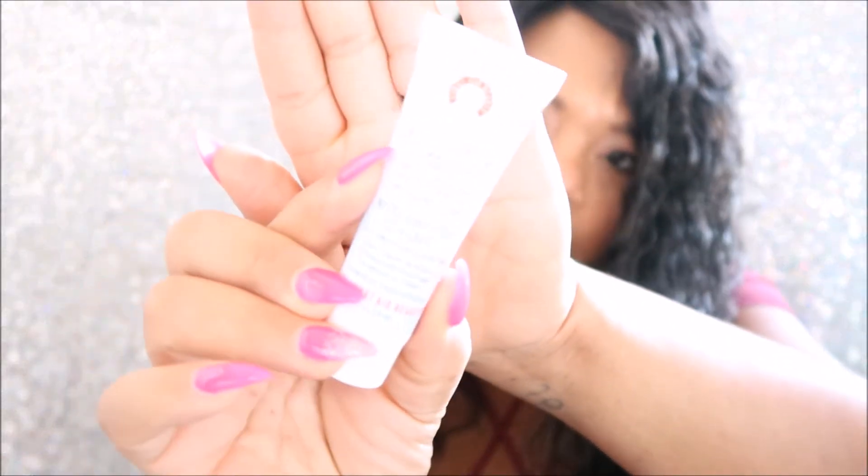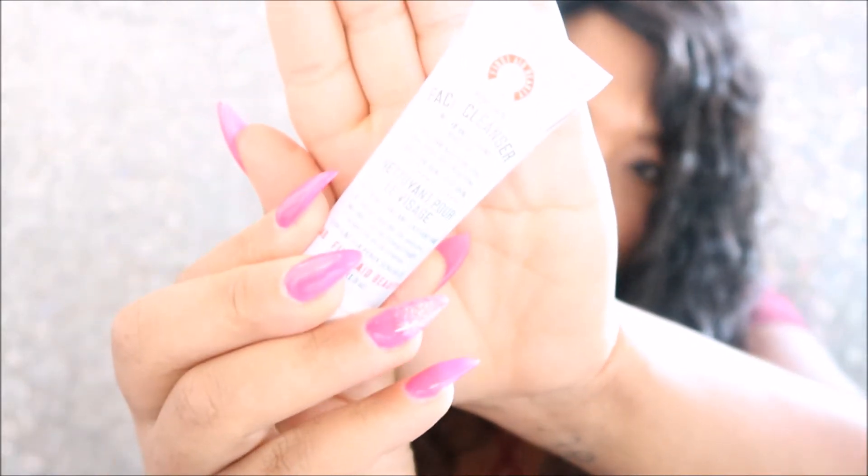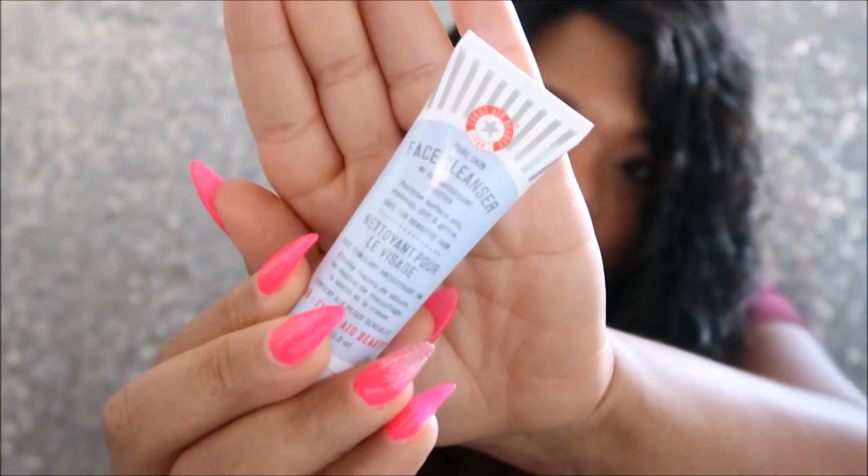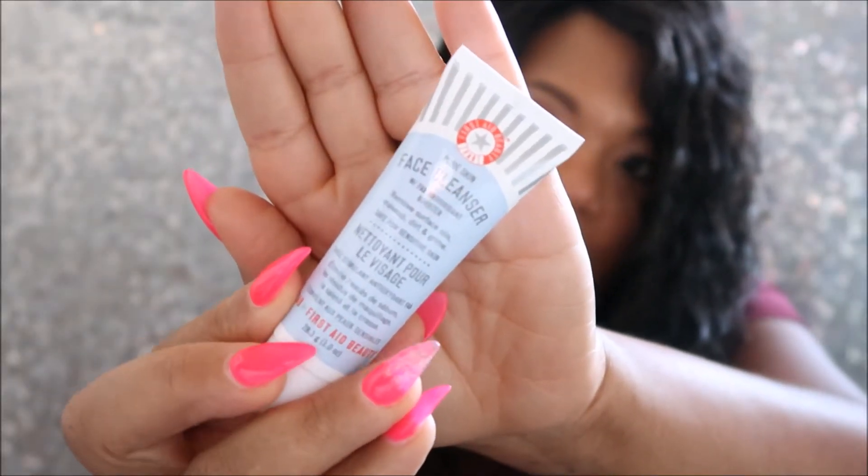The next thing I got — that one was a scrub, this one's a cleanser. It's a face cleanser: Pure Skin by First Aid Beauty. That's how they look — another facial product.